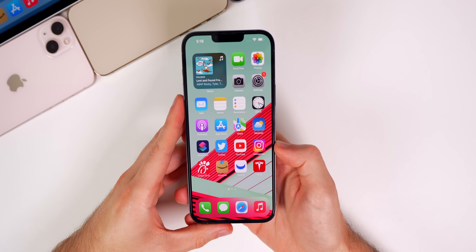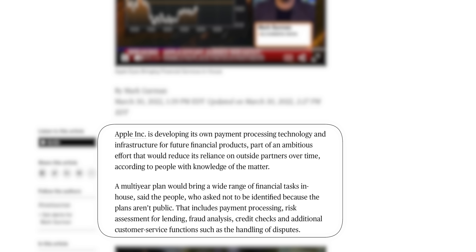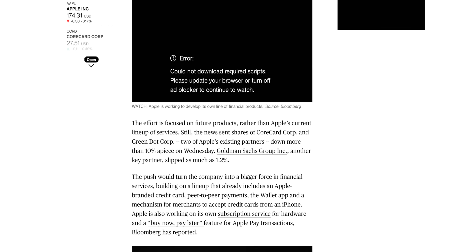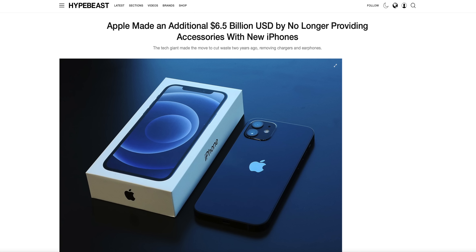Apple is developing its own payment processing technology and infrastructure, with plans to bring future financial services in-house, cutting out partners like Goldman Sachs to boost profits. The first product relying on this system will be Apple Pay Later, which has two parts: Apple Pay in Four for short-term installment plans without interest, and Apple Pay Monthly Installments for long-term plans with interest. Apple appears focused on switching to in-house solutions for future products and services.